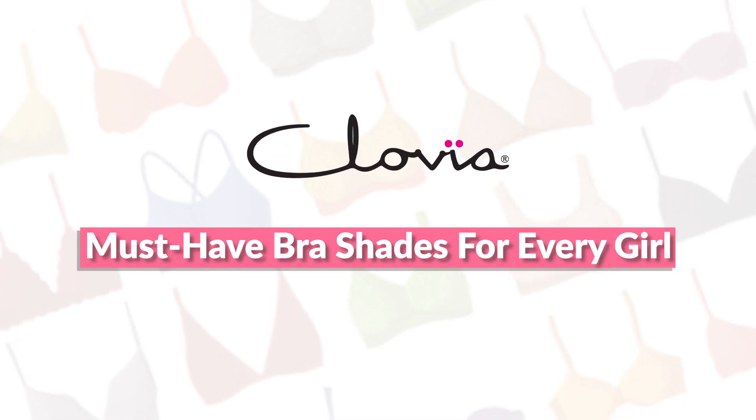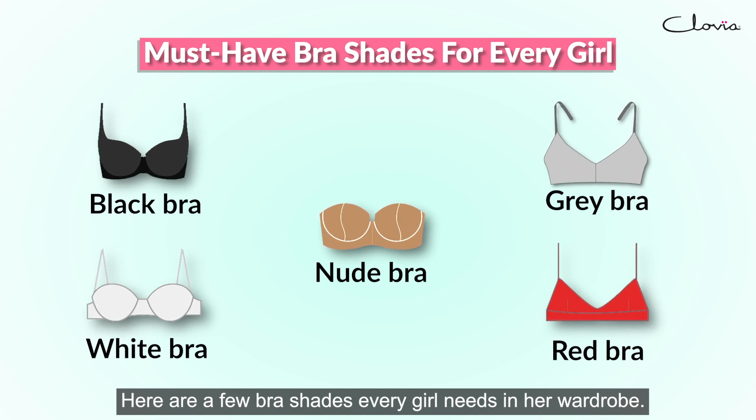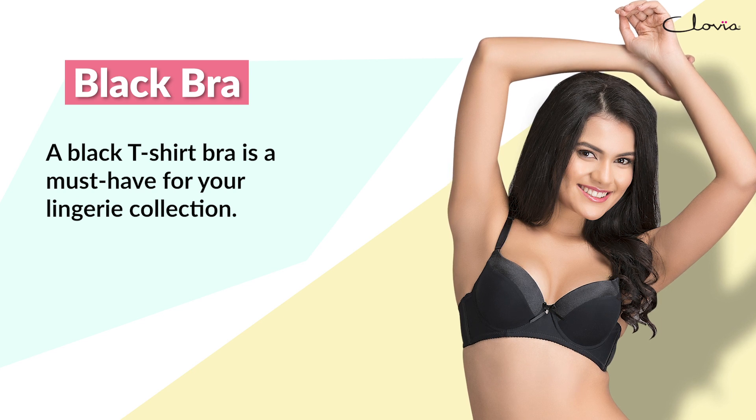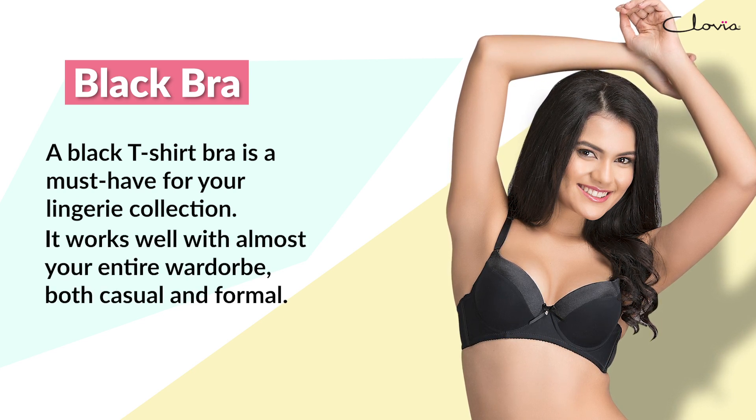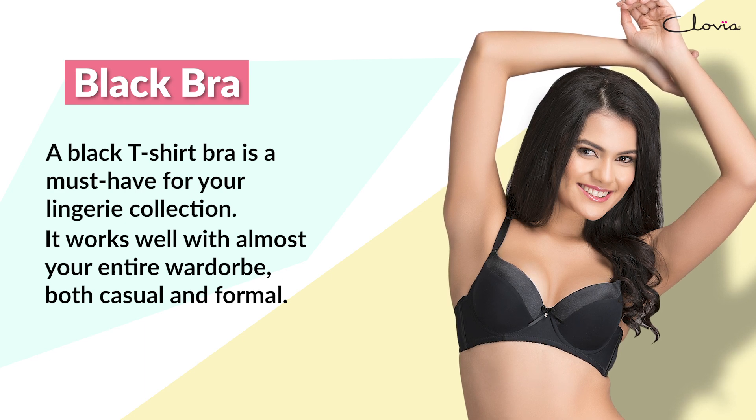Here are a few bra shades every girl needs in her wardrobe. A black t-shirt bra is a must-have for your collection. It works well with almost your entire wardrobe, both casual and formal.